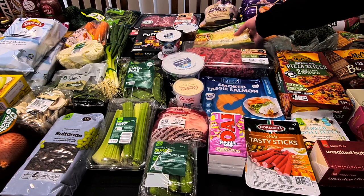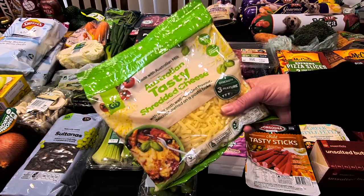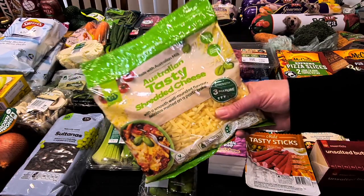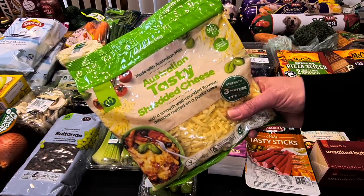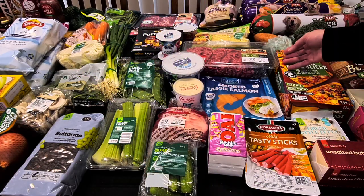We've got some shredded cheese — the Australian Tasty Shredded Cheese. I don't know if I've had this one, or if I have it was during COVID when nothing else was available. We'll try it out, but shredded cheese is shredded cheese. $7.70.